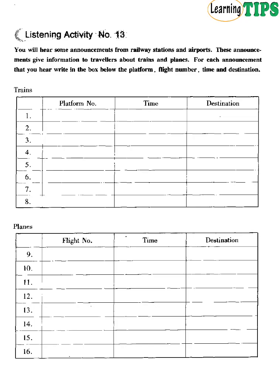Listening Activity Number 13. You will hear some announcements from railway stations and airports. These announcements give information to travellers about trains and planes. For each announcement, write in the box below the platform number, flight number, time and destination. One: The train now standing at platform 4 is the 13.30 to Cambridge. Two: The express train to Birmingham is now due in on platform 2 at 14.20.